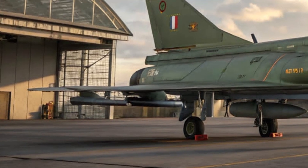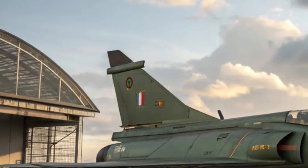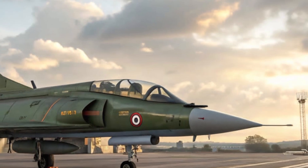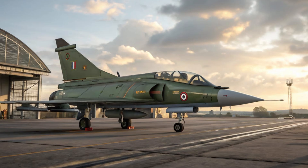The HAL Tejas MK2 is an advanced variant of the original Tejas light combat aircraft. While the first Tejas was already known for its agility and modern design, the MK2 takes things to an entirely new level with a bigger, more powerful airframe and cutting-edge technology.